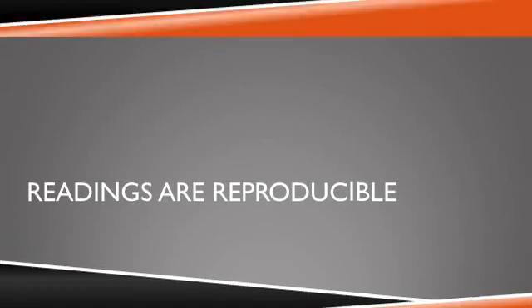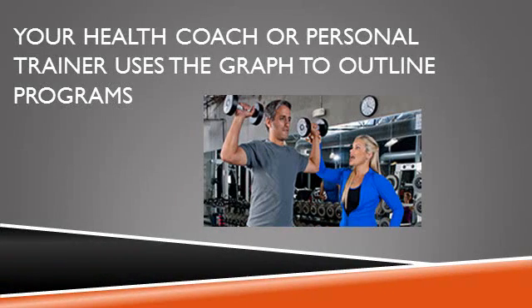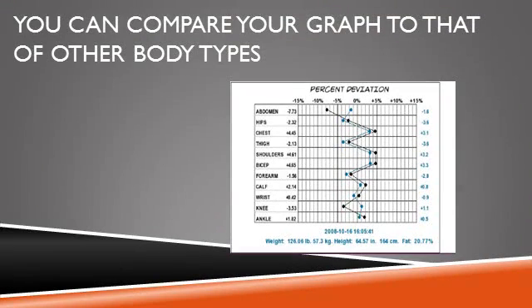The heart of the evaluation is the somatogram — a graphical display of your body shape. With this graphic, you can determine specific areas of the body that may need special emphasis and see changes that occur because of your diet and exercise program. The program makes specific recommendations based on your personal somatogram that your health coach or personal trainer can use to tailor your program.